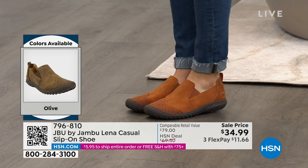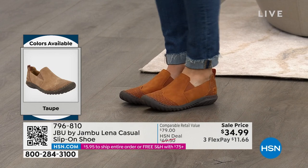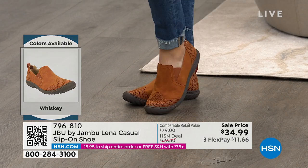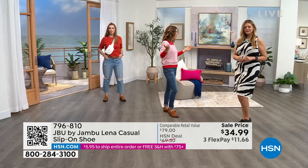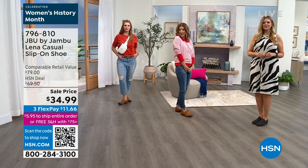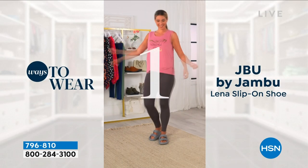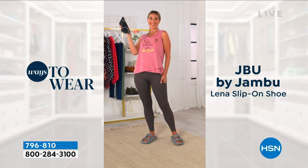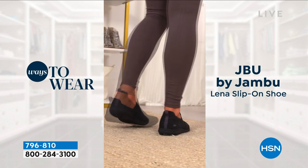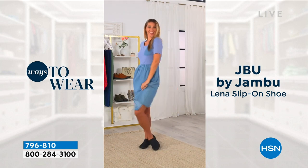This is kind of like Jambu's answer to a loafer, a driver, a moccasin. It really does feel good and this is a sharp looking shoe — classic. You could wear it with a blazer, with a skirt and tights, with your denim and leggings, just about anywhere and everywhere. That's how we're showing you the versatility of everyday wearability — from leggings to a skirt, to jeggings. You want to wear it with jeans, the mom jeans, a great little pull-on dress.